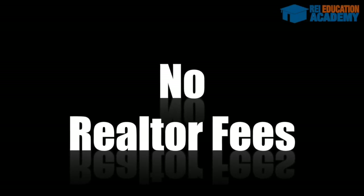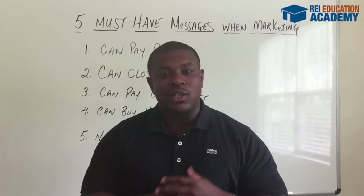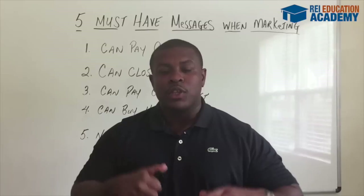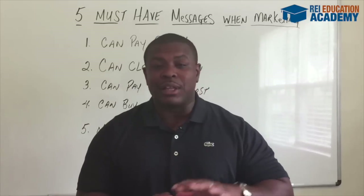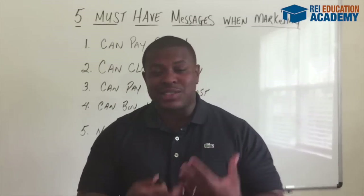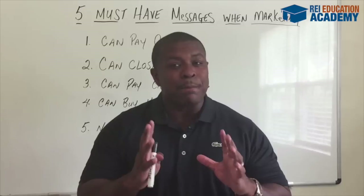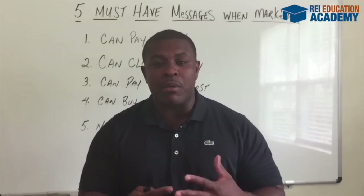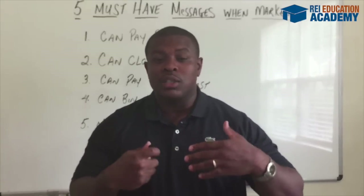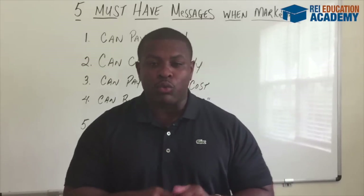Finally, no realtor fees. You're gonna let the motivated seller know that they don't have to pay 6% or any type of realtor fees to sell their property. You're not a realtor, you're the buyer of their property. I'm not taking anything away from realtors — I used to be a real estate broker myself — but these sellers are motivated and they wanna sell their property. They don't wanna list it and have it sit on the market for two or three months. You wanna let them know that you are the buyer and they don't have to pay the realtor fees.